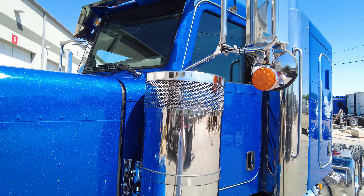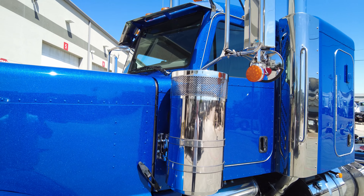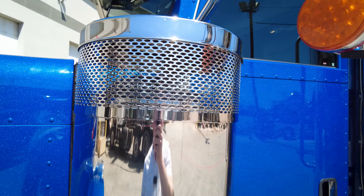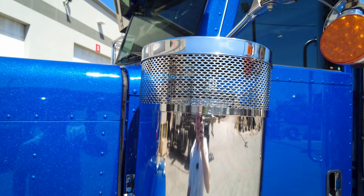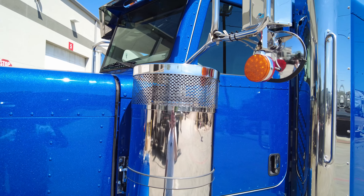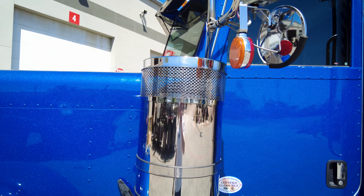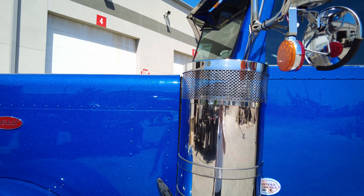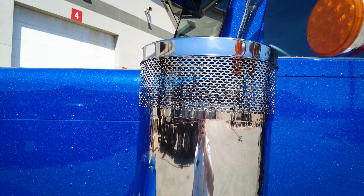15 inch premium stainless steel breathers — these are the nicest breathers you can get from the factory. A characteristic of the 389 that is going away with the 589 is the stamped oval grille on the breathers as well as the front grille. That's being replaced on the 589 with a rectangular grille mesh, which is a nod to the history and legacy of the classic Peterbilt — the 379 and 359 before that — having a rectangular grille mesh. Cool characteristic on the 389, but also a cool nod to the past on the 589.